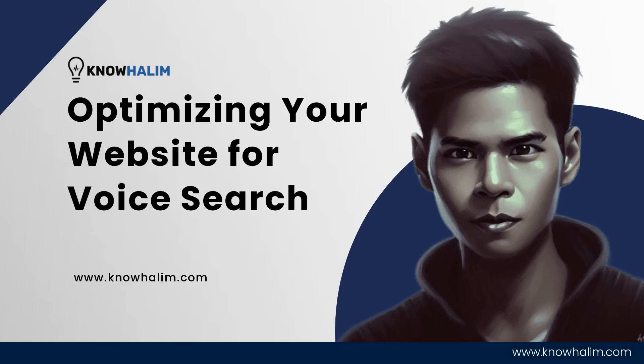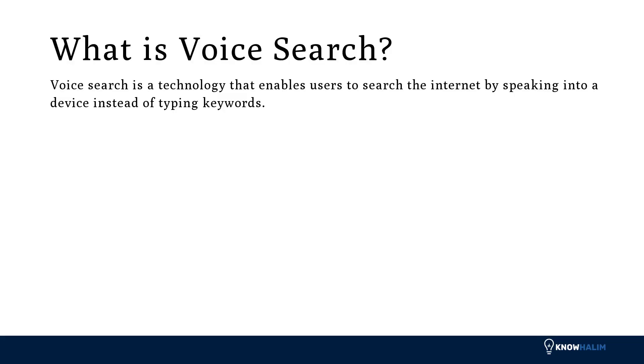Welcome to our tutorial on optimizing your website for voice search. Voice search is a technology that enables users to search the internet by speaking into a device instead of typing keywords.